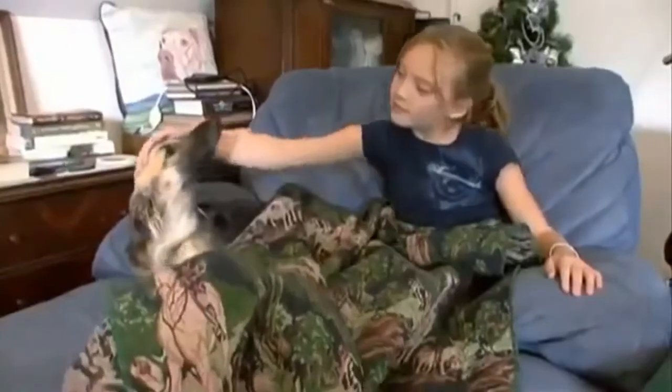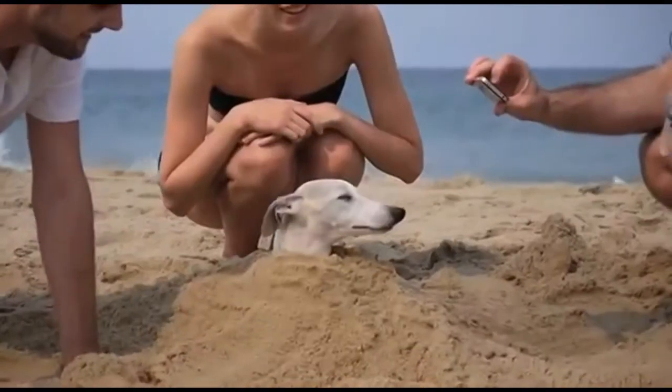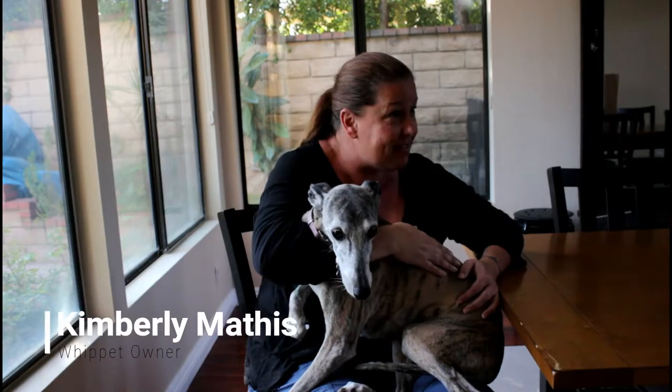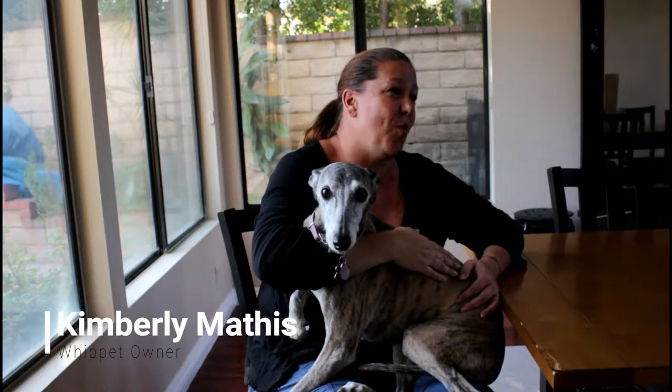Whippets are exceptional cuddlers and love people of all ages. They are great family pets and are known for their gentleness with children. Furthermore, they are rather quiet dogs who very rarely vocalize, which is preferable for many families. And one of the best things about them is they don't bark, so they're super quiet.